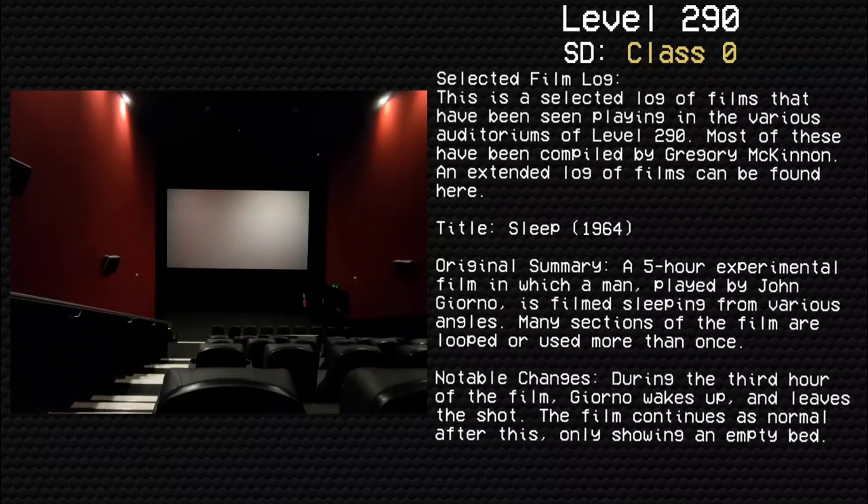Selected Film Log: This is a selected log of films that have been seen playing in the various auditoriums of Level 290. Most of these have been compiled by Gregory McKinnon. An extended log of films can be found here. Title: Sleep (1964). Original summary: A five-hour experimental film in which a man played by John Giorno is filmed sleeping from different angles. Many sections of the film are looped or used more than once. Notable changes: During the third hour of the film, Jordan wakes up and leaves the shot. The film continues on as normal after this, only showing an empty bed.